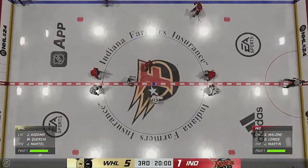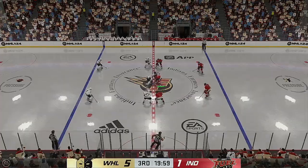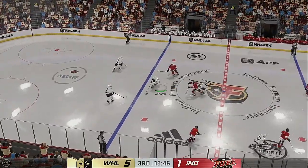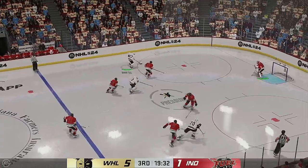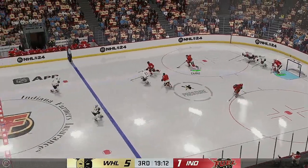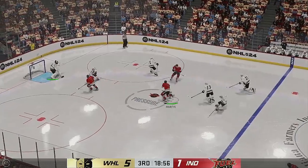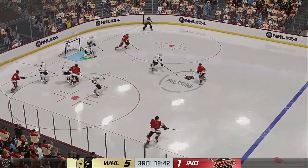Opening faceoff for period number three is ready to go. It's been a total mismatch here as we get underway for the third — let's see if anything changes. Cheryl, 40 minutes in the books now played — how do you view this one? The Nailers have been fantastic through 40 minutes of play, James. They've been good on both sides of the puck, they've gotten themselves a comfortable lead. Now it's about protecting it — you still want to push when you have the puck, but you have to be in good spots defensively.